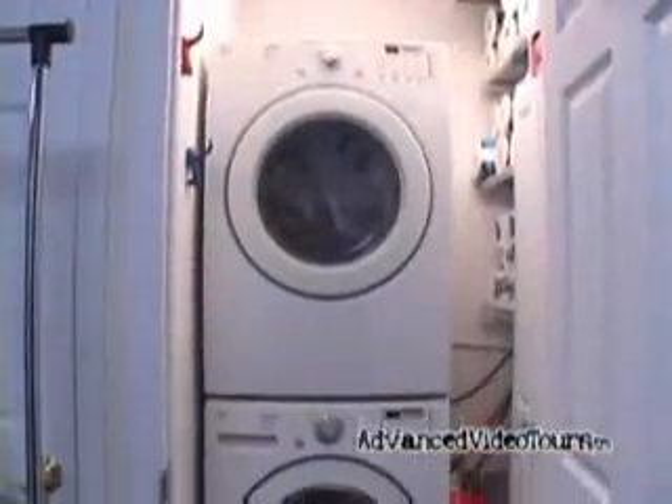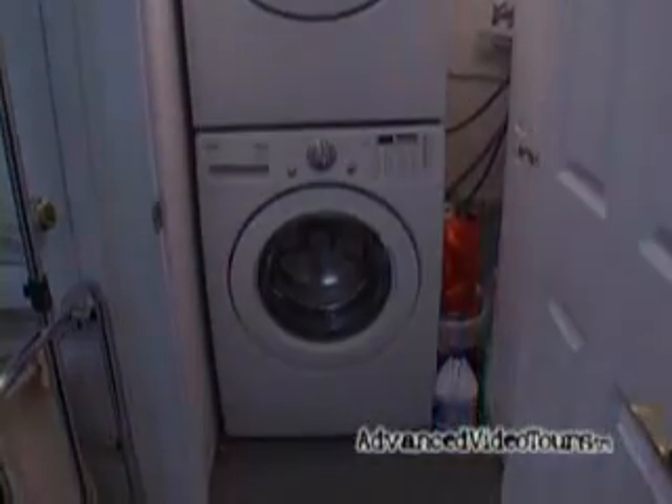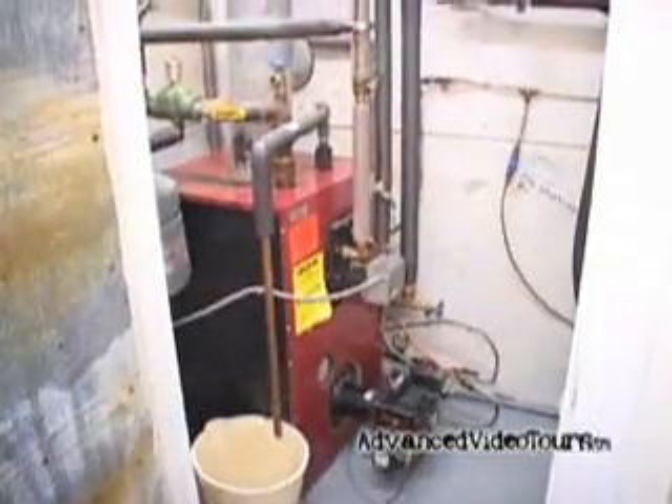The laundry room can accommodate both your washer and dryer. On the ground floor you'll also find your heating system.